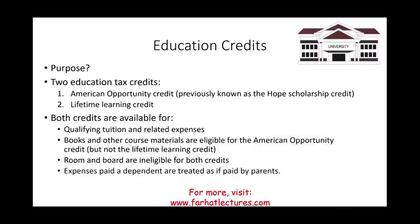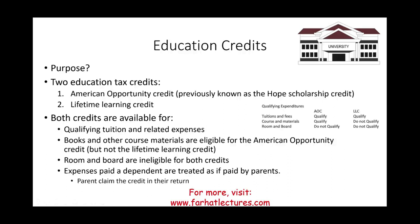Expenses paid by a dependent are treated as if they are paid by the parent. To summarize qualified expenditures: tuition and fees qualify under both AOC and Lifetime Learning Credit; course materials qualify under AOC only, not Lifetime Learning Credit; and room and board does not qualify under either credit.